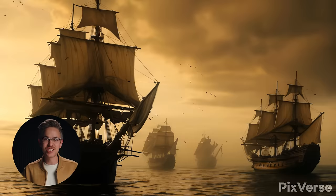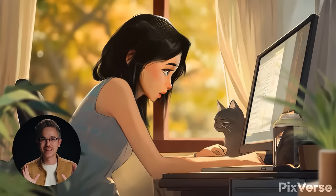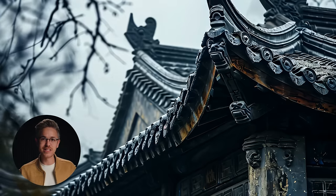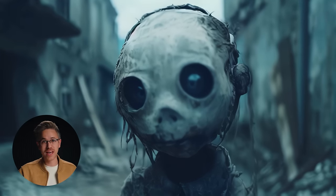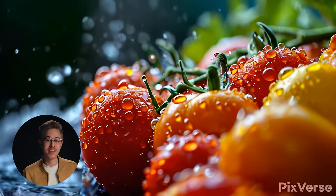I want to kick things off by talking about a brand new video generation tool that is completely free. It's called Pixverse, and the results are actually pretty dang impressive. The cool thing about this tool is it actually creates the videos in 30 frames per second, and you can up-res them to 4K without having to send them into an external tool like Topaz Video.